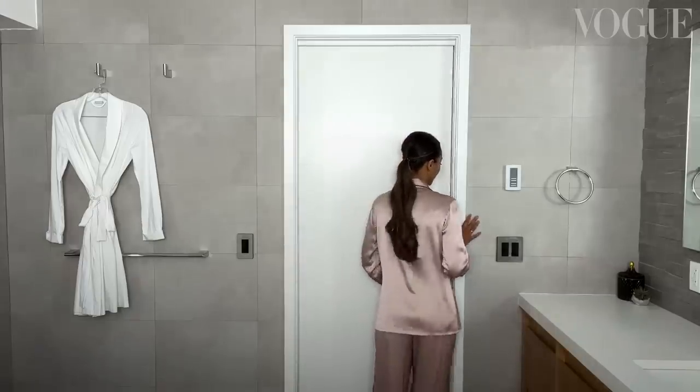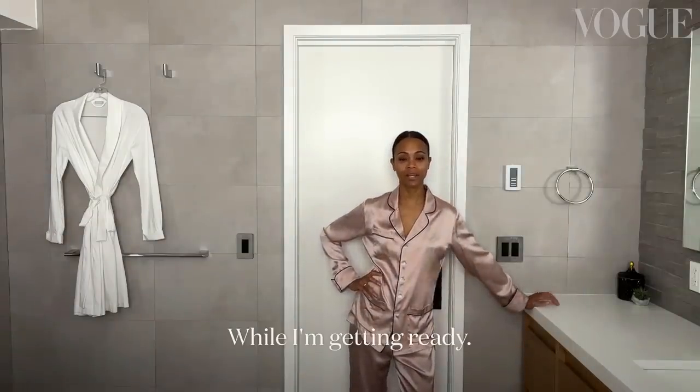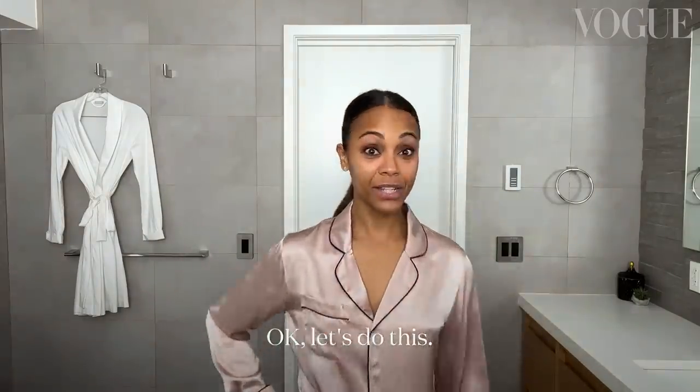Hi, how are you? I forgot you're in here. Well, I'm getting ready. Okay, let's do this.